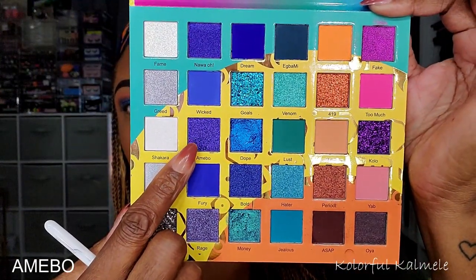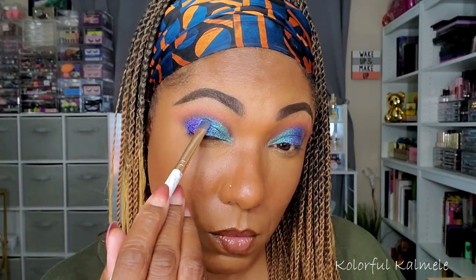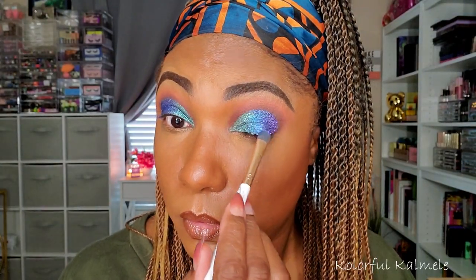Next, I'm going into Amiibo — I think that's how you pronounce it. Very, very pretty purple shimmer, like a royal purple. Gorgeous. And that blended in really nicely right next to that blue. So I'm just tapping it on the outer corner to get that three-color look on my lid.